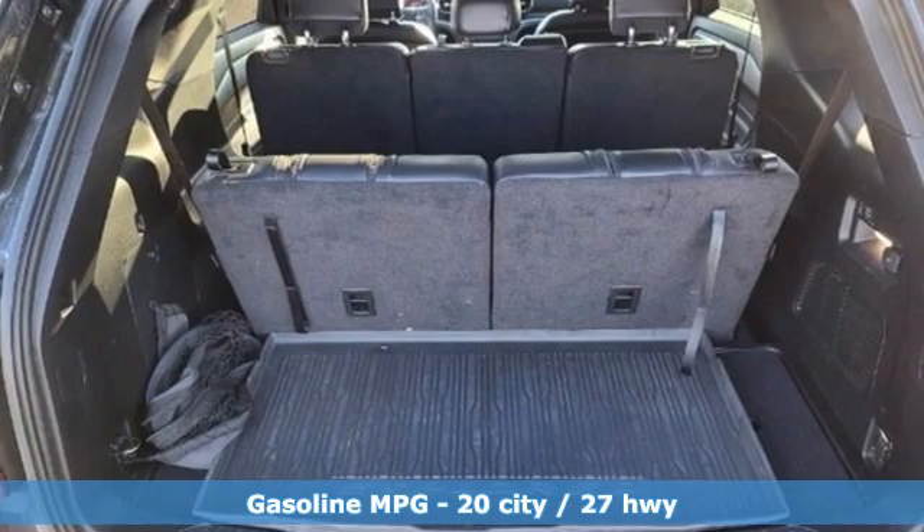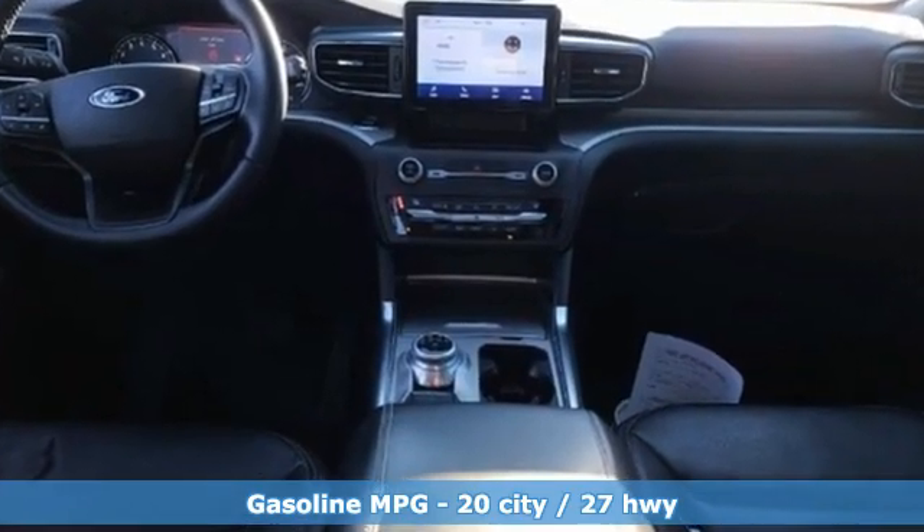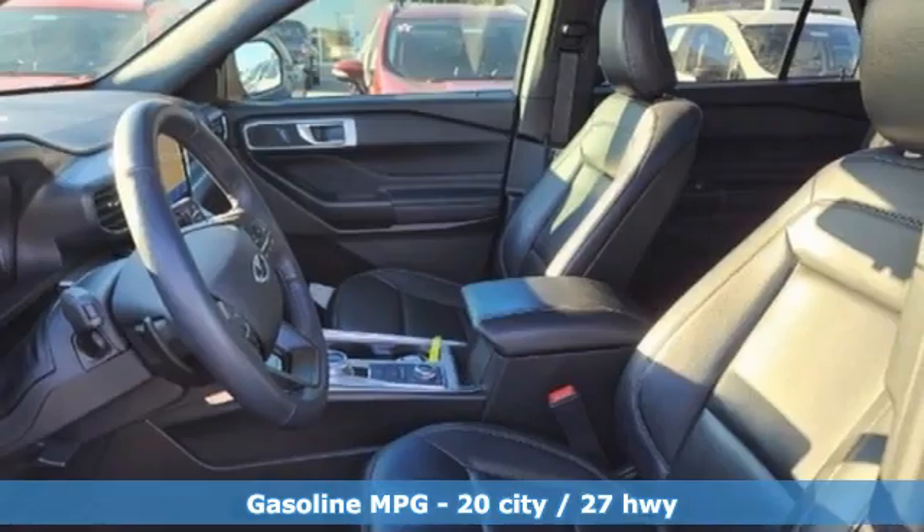Automatic transmission, dual zone climate control, streaming audio, rear parking sensors, voice activated climate controls.